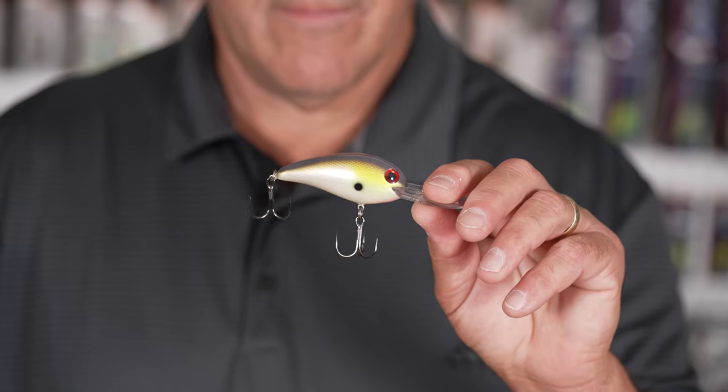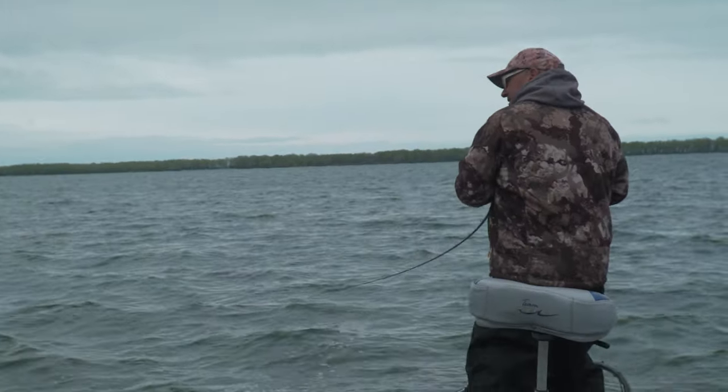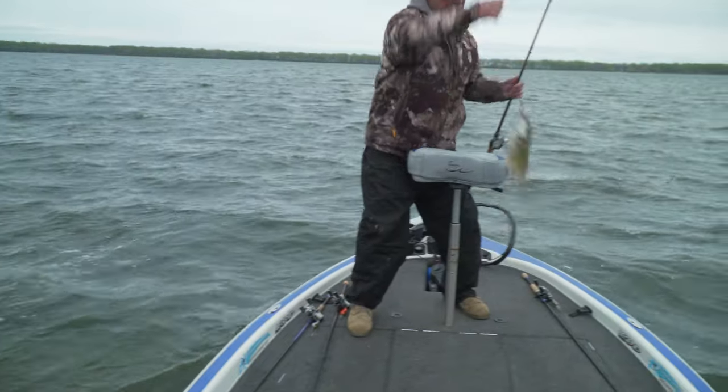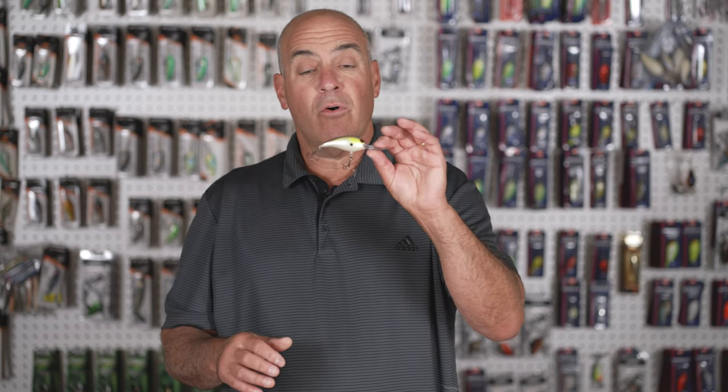A very popular Norman is the Norman Deep Little Land. This is actually a workhorse for me — I love fishing this bait in the pre-spawn all the way through early summer, or whenever the bass are shallower than 12 feet. This is probably one of my number one smallmouth catchers.